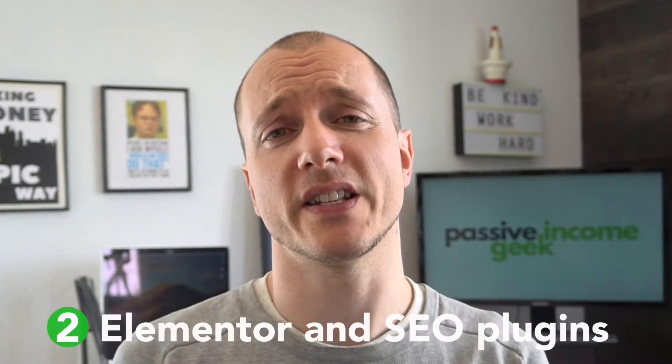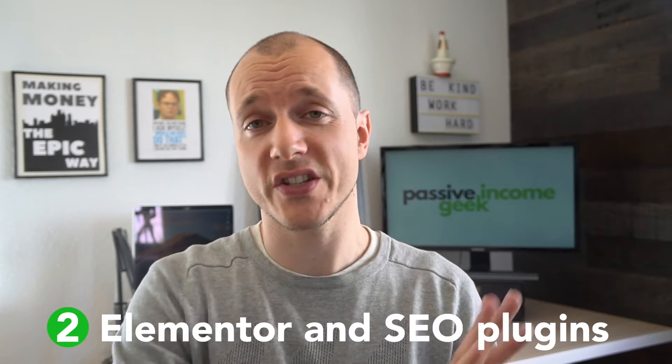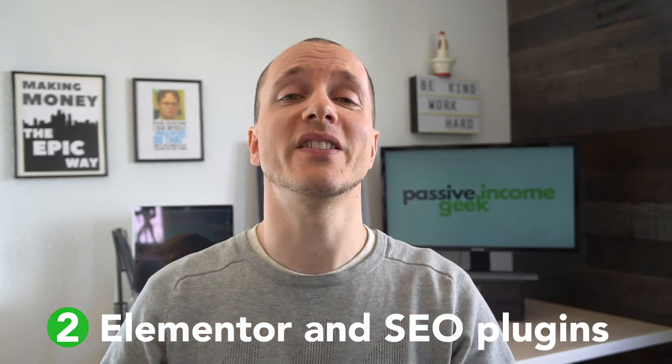What about SEO plugins like Rank Math or Yoast? They all work just fine with Elementor — you can install them and they'll give you all the features you need. But personally, I'm not using Yoast or any other SEO plugin. Check the video I linked to in the cards. In that video I show you how I get more traffic, better rankings, and more visibility in search without an SEO plugin. I know it sounds weird, but it's true.